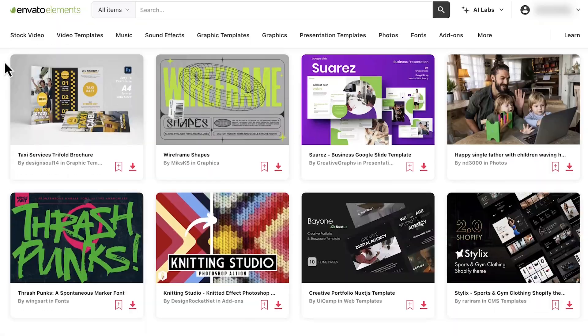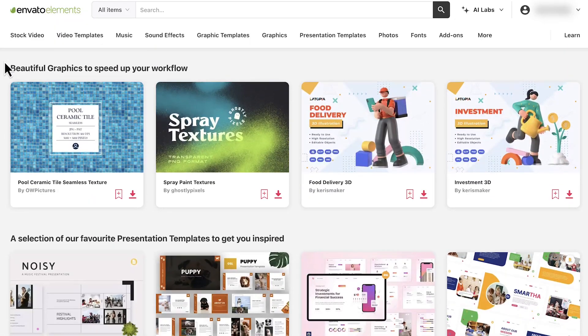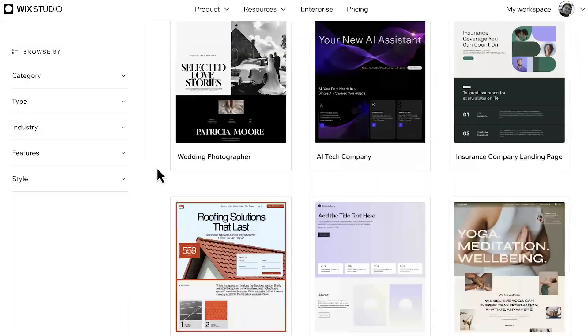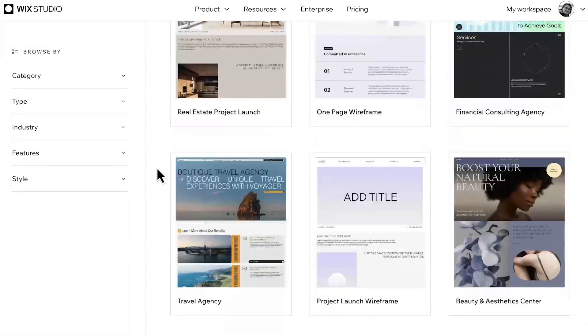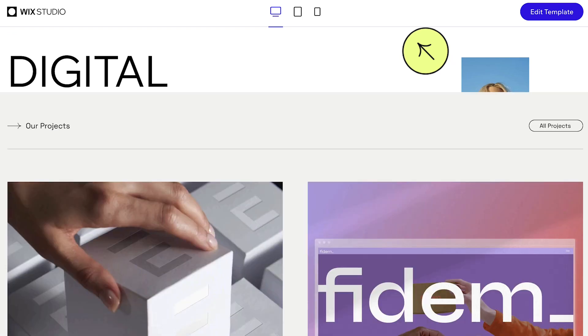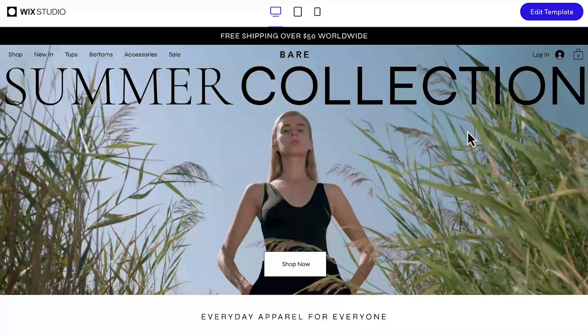ThemeForest is a good resource, and Envato Elements. Another underrated option with free templates is Wix Studio. For other platforms you need to pay for templates, but it's all included in your Wix Studio plan. You can choose from portfolio websites, agency websites, business services, e-commerce websites, and a bunch of other templates that are all professionally built and maintained, so you don't have to worry about plugin issues or updates.